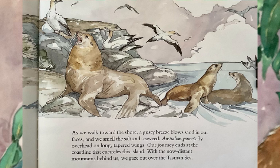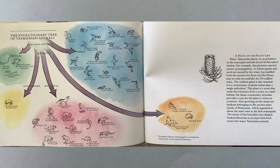As we walk toward the shore, a gusty breeze blows sand in our faces, and we smell the salt and seaweed. Australian gannets fly overhead on long, tapered wings. Our journey ends at the coastline that encircles this island. With the now distant mountains behind us, we gaze out over the Tasman Sea. In this naturalist's field journal, Joyce Pauzik is acting as both a botanist, taking note of all the trees and the flowers and the shrubs and the bush and the brush, and also as a biologist, taking note of all the different animals. This is her drawing of the evolutionary tree of Tasmanian animals, and a long paragraph about the plant life.